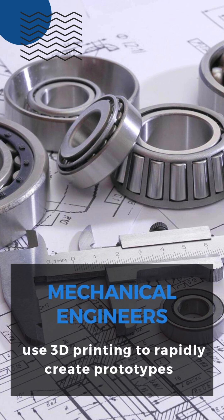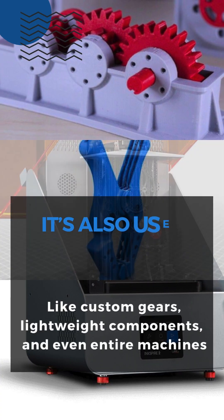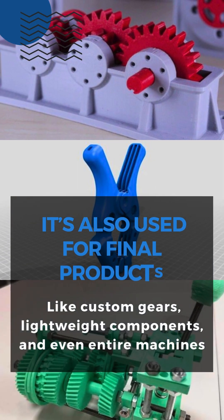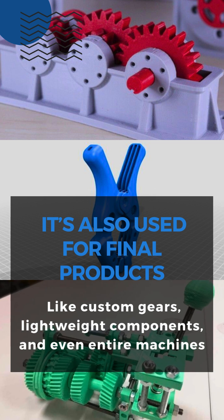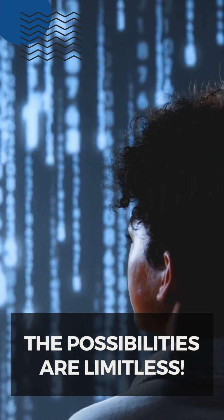Mechanical engineers use 3D printing to rapidly create prototypes, saving time and cost. It's also used for final products like custom gears, lightweight components, and even entire machines. The possibilities are limitless.